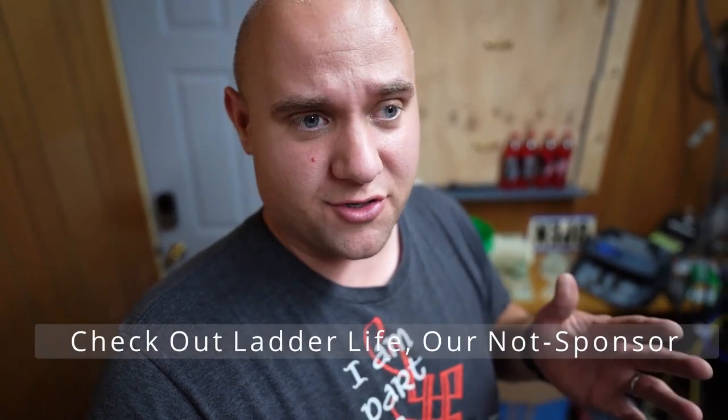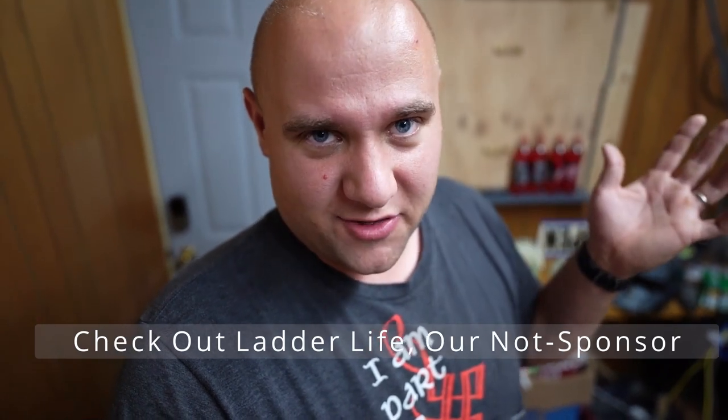This is important — we need to go collect money before we count money. But before we start, do me a big favor: if you know anybody that needs life insurance, check out Ladder Life. They're the company I get my life insurance through. They're not sponsoring this video, but I just want to give them a shout out because I absolutely love their product.